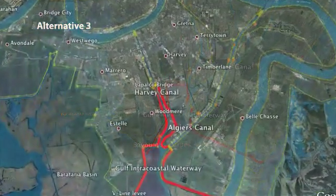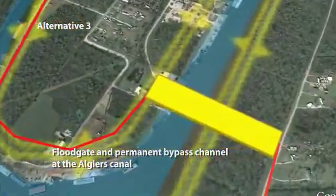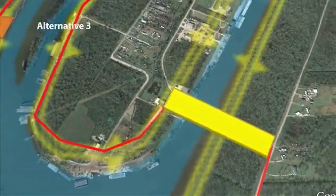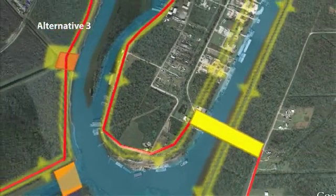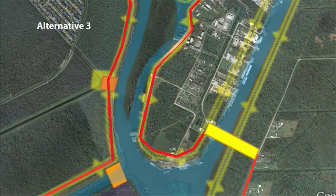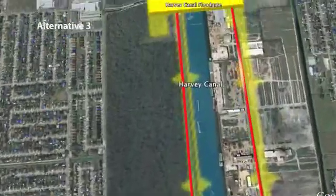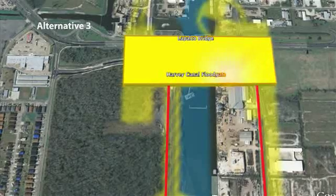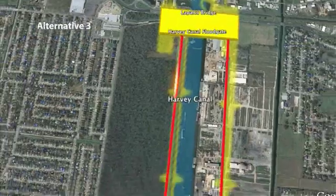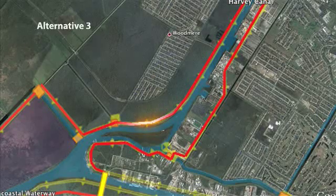Alternative three would put a navigable floodgate in the Algiers Canal, right at the mouth of the canal where it meets the Intracoastal Waterway. It would include the navigable floodgate, a pump station, and would tie into the flood walls being constructed along the east bank of the Harvey Canal. This alternative would require additional work at the existing gate at the La Palco Bridge — raising the elevation of that gate as well as the flood walls at the Cousins Pump Station and its discharge wall. We'd also have to enlarge and widen the levees along the west bank of the Harvey Canal.